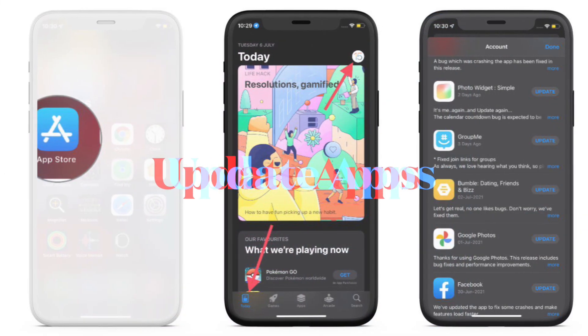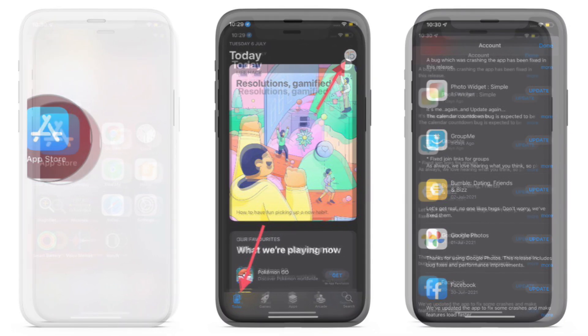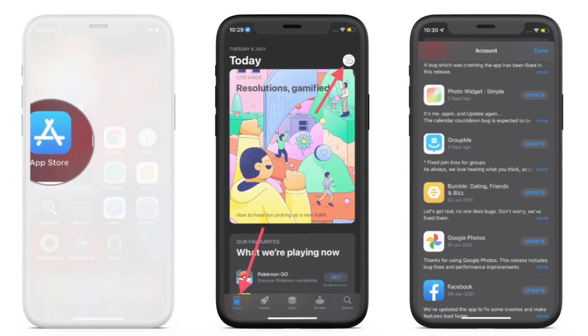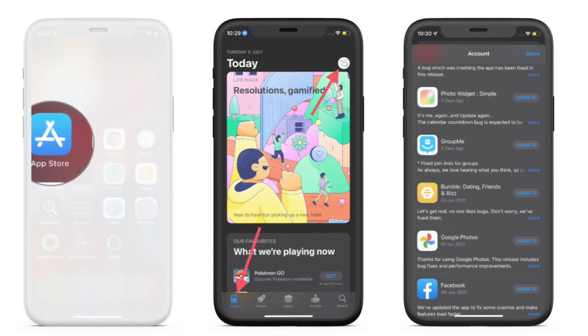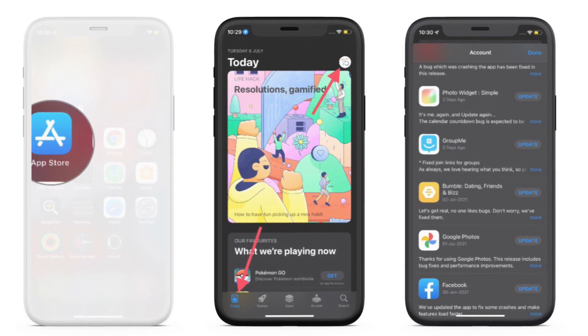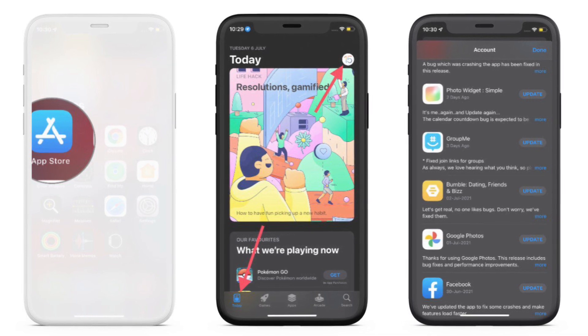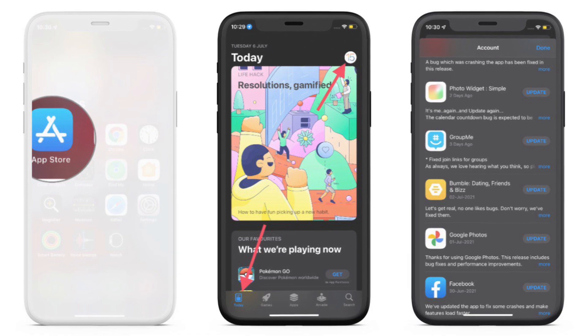If you haven't yet been able to fix SharePlay issues, I would recommend updating the app, as an outdated app might be causing the problem. To update, simply open the App Store, make sure the Today tab is selected, then tap on your profile at the top right corner of the screen, scroll down to find the app you want to update, and hit the Update button.